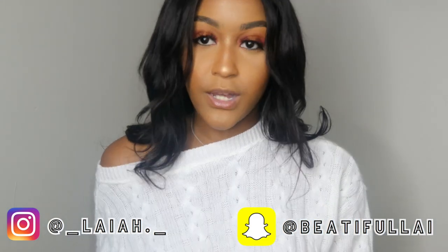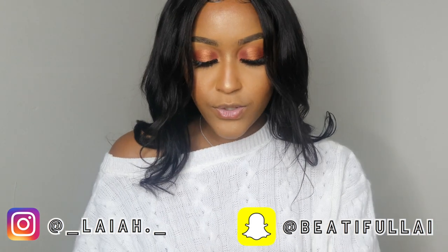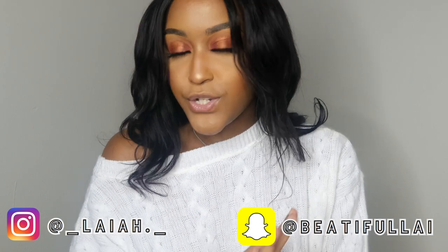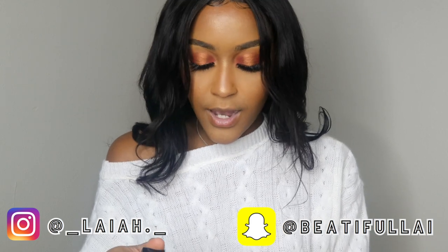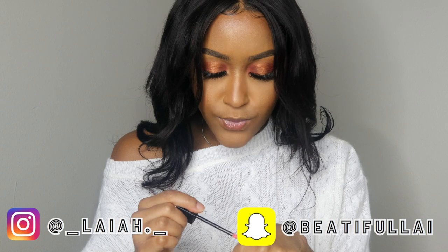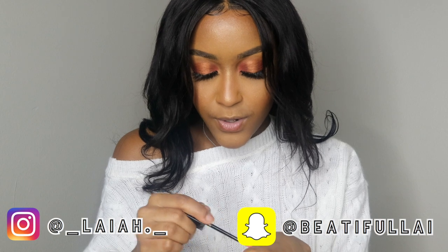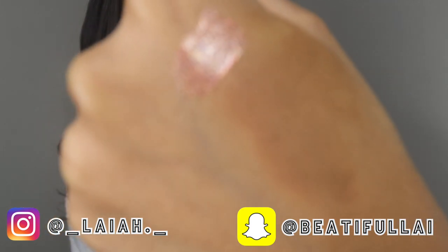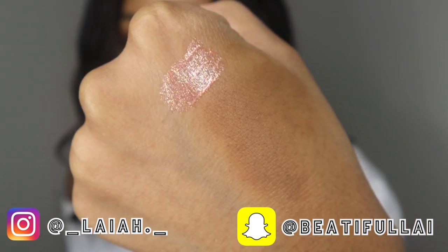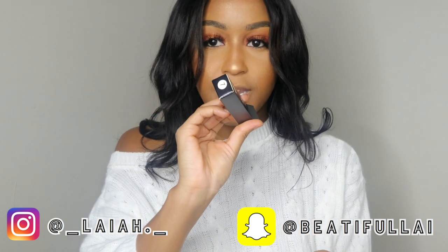I'm starting with the glosses because I like glosses that last long. I'm going to do swatches on my hand so y'all can see. Don't mind the concealer I've got on because I did my makeup today. This first one — oh this is cute, girl! It's like a pink rose gold. I'm already in love — I'm going to be wearing this. This is number seven.